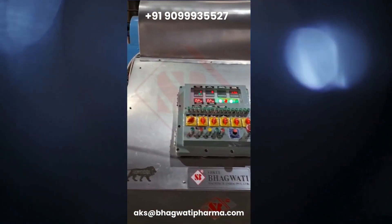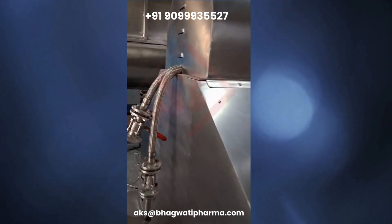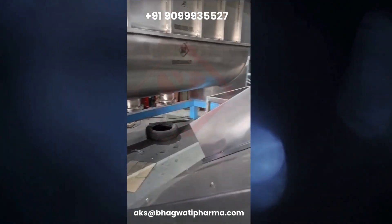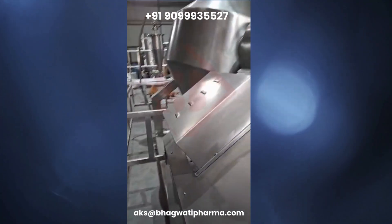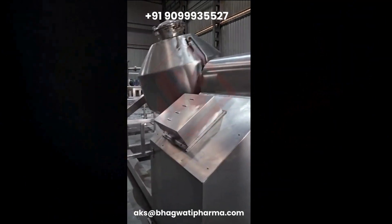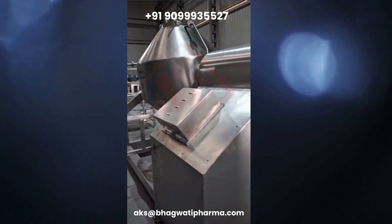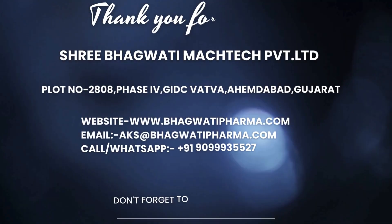The heating system can be controlled to maintain the desired temperature throughout the drying process. Vacuum System: A vacuum system is used to create a vacuum inside the chamber, lowering the pressure and reducing the boiling point of the moisture or solvent present in the materials. This allows for gentle and efficient drying at lower temperatures.